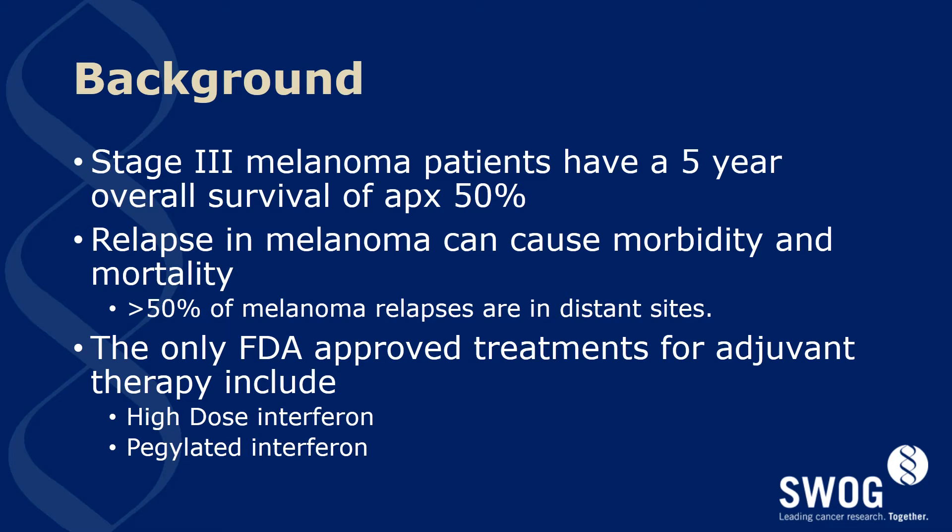By way of background, it is notable that stage 3 melanoma carries with it a poor prognosis with a five-year overall survival of approximately 50%. Relapse in melanoma can cause morbidity and mortality, with over 50% of melanoma relapses occurring at distant sites. Presently the only FDA-approved treatments for adjuvant therapy in the U.S. include high-dose interferon and pegylated interferon, though ipilimumab may receive approval during this time window, it does have notable long-term toxicity which may limit its use.